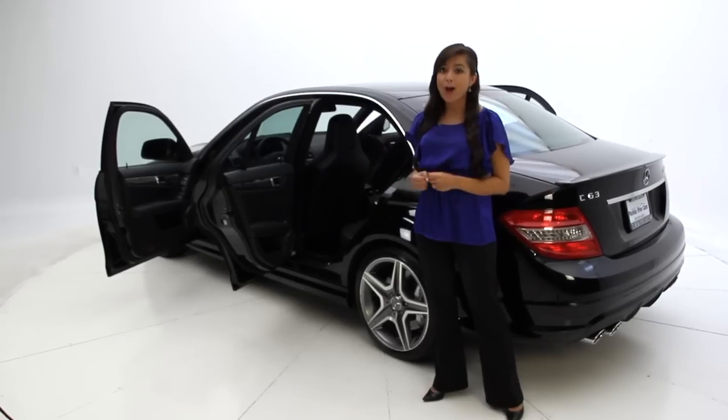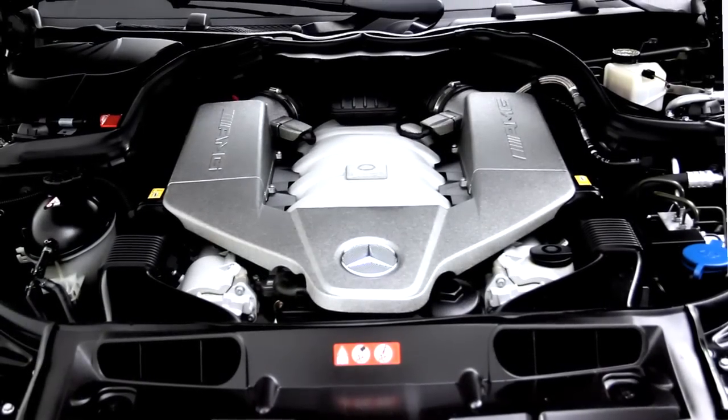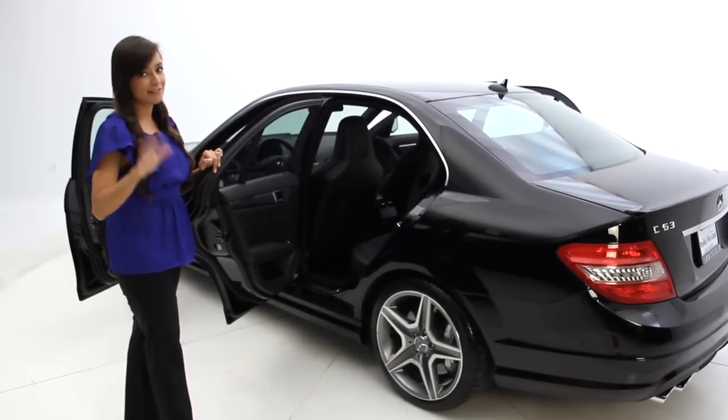What I love about this vehicle is that although it's very powerful, it's still very functional for everyday use. It is a four-door sedan and it comes in this beautiful black color and fits five passengers.